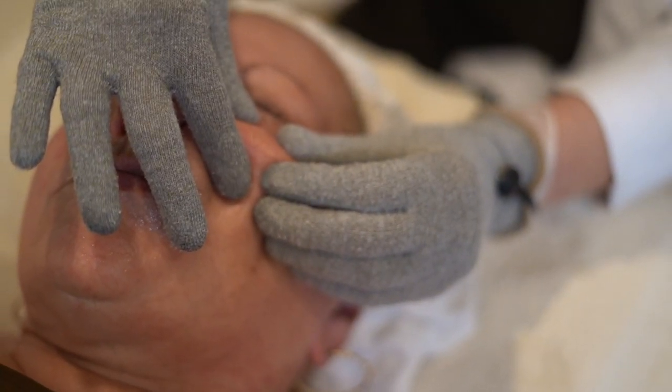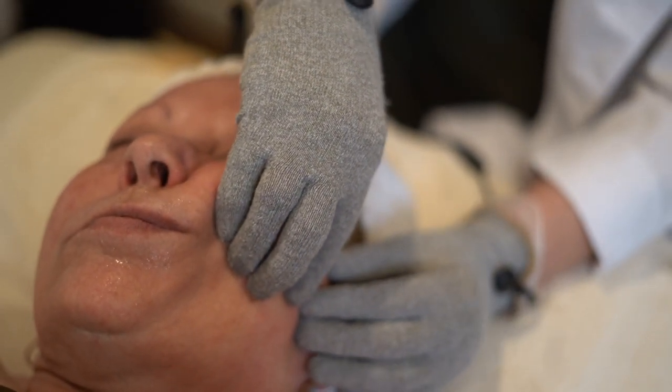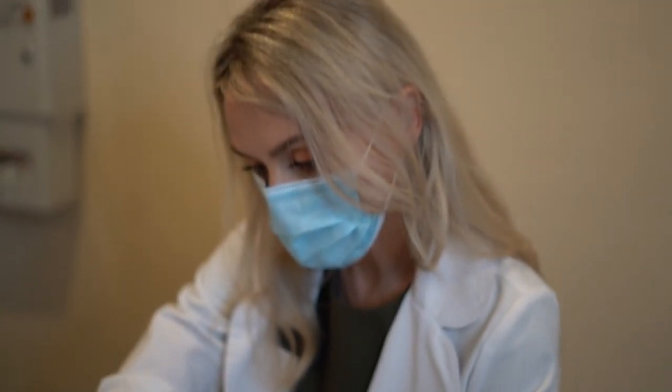Overall, one of the best things about microcurrent is you look great immediately after. Your cheeks will be lifted, your brows lifted, your skin will look tighter and more rested. It's a wonderful treatment.